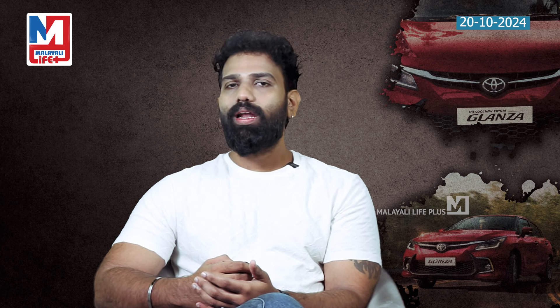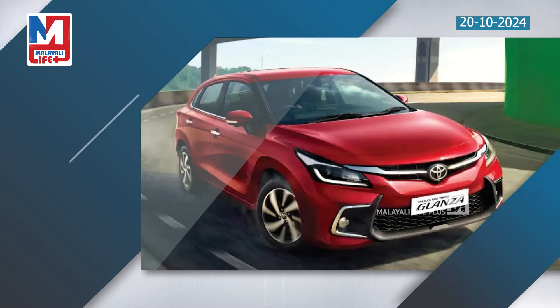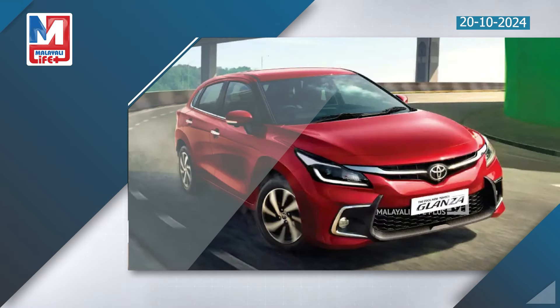Safety features include airbags, electronic stability control, a 360-degree camera, and rear parking sensors. These are the key safety features of the Toyota Glantz.